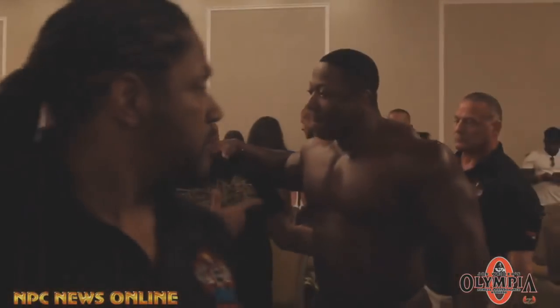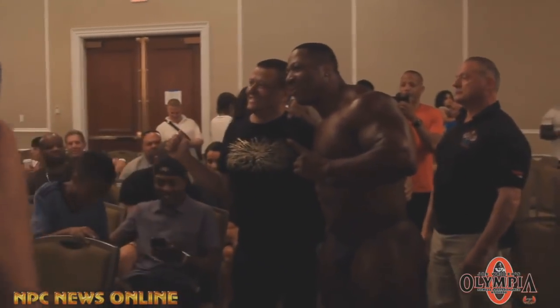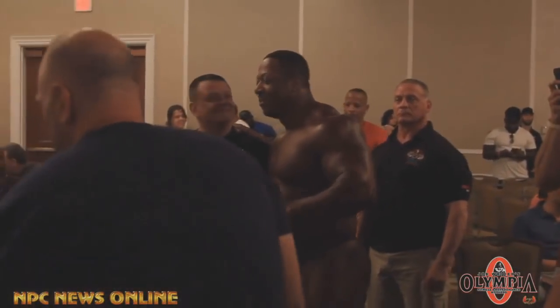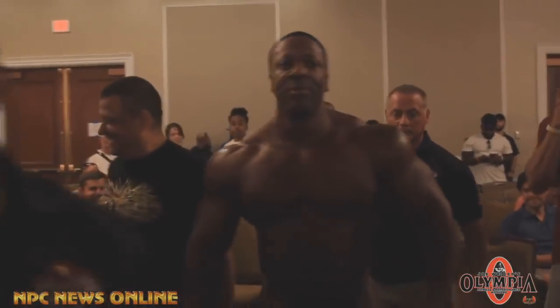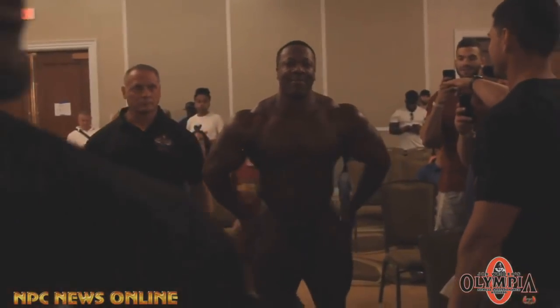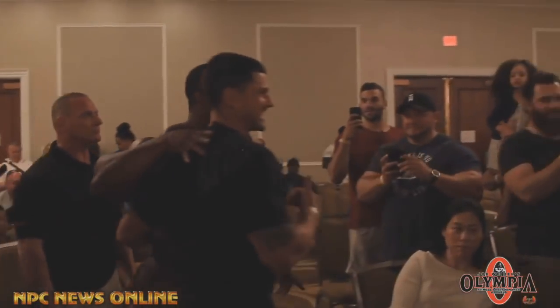Whatever you guys think, tell me in the comment section below. Do you think Sean would lie to us? Do you think this is an old photo? Because I really don't. Don't forget to like the video if you enjoyed it, and if you want to see more, subscribe. All the best guys, bye-bye.